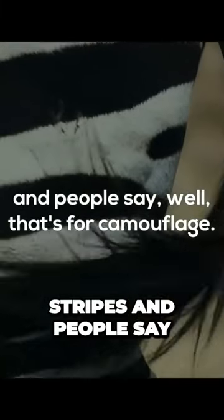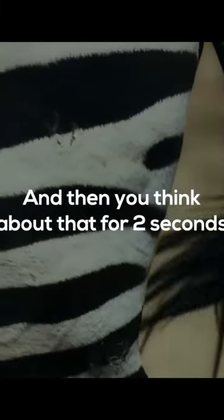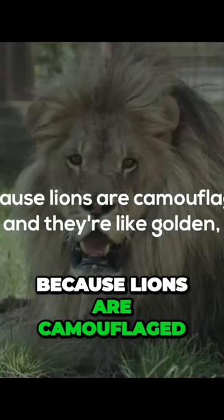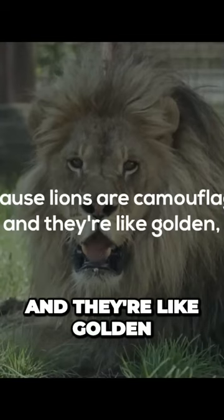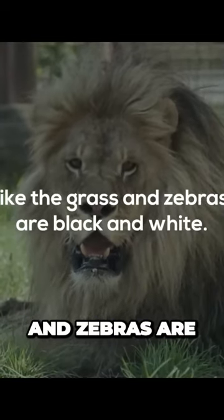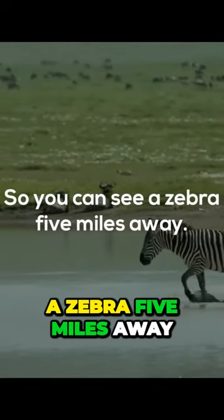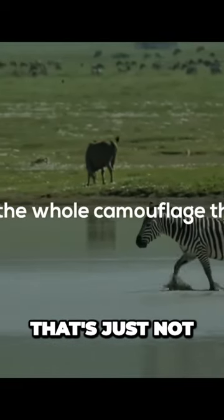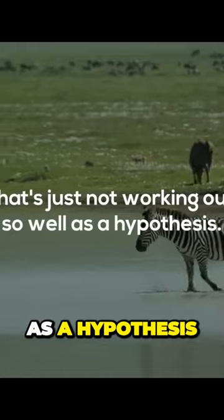Zebras have stripes and people say that's for camouflage, but if you think about that for two seconds you realize it's a really stupid theory. Lions are camouflaged — they're golden like the grass — but zebras are black and white. You can see a zebra five miles away. The camouflage hypothesis just isn't working out.